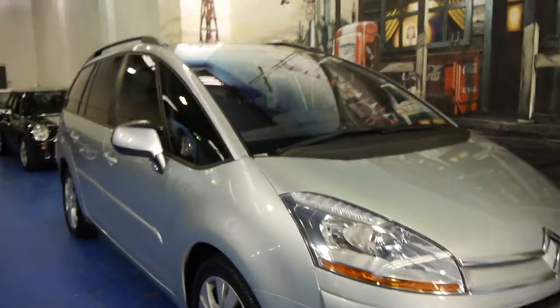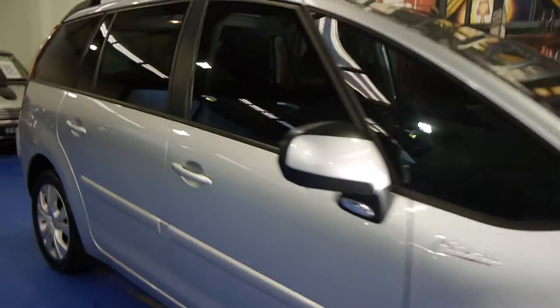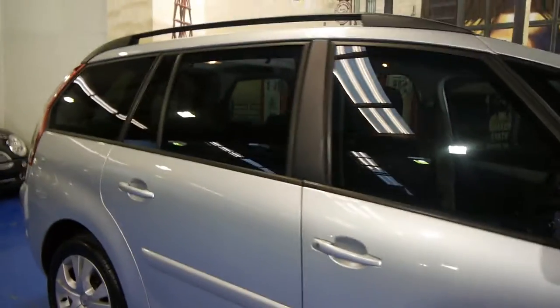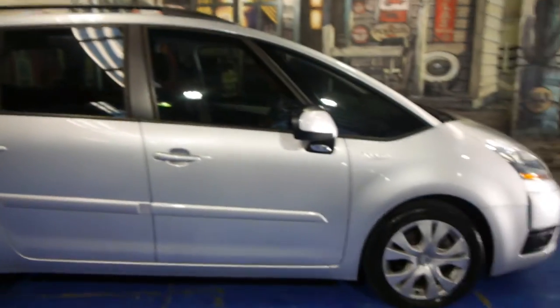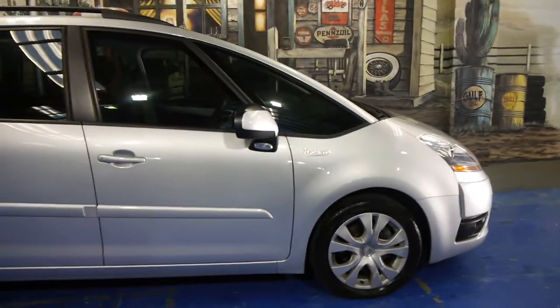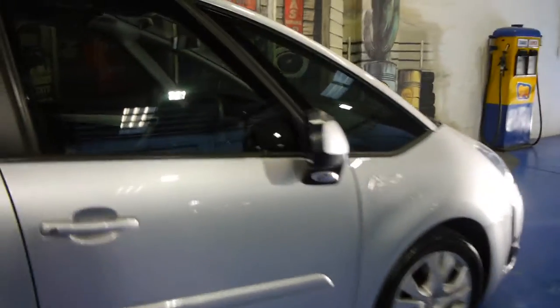Today we have for you a 2011 Citroen Picasso HDI. HDI means it's got the turbo diesel engine. It's silver in colour with charcoal interior and it's got the Citroen Picasso alloy wheels, which we think looks great. It's got tinted windows to it.